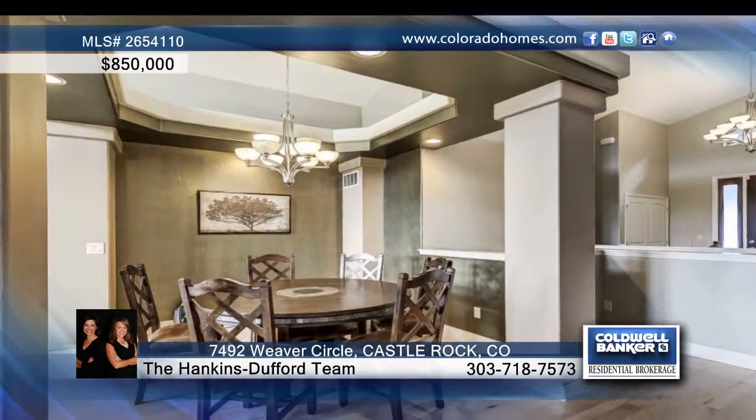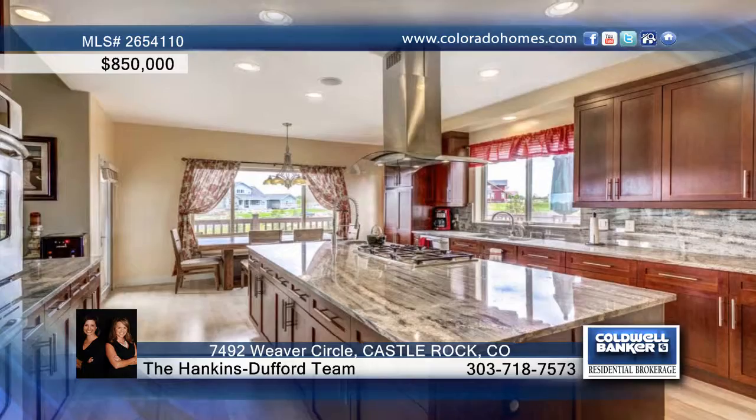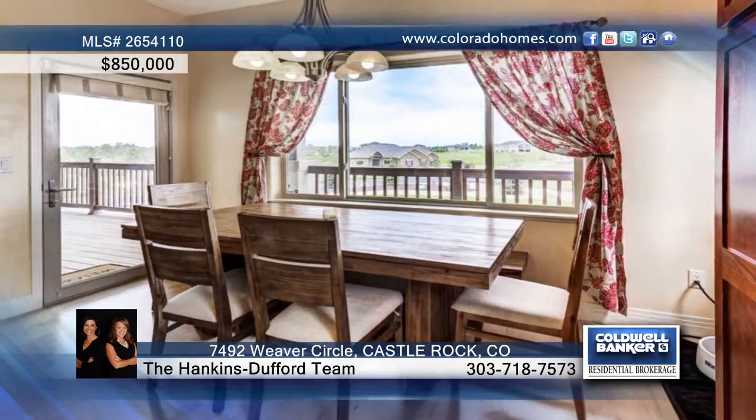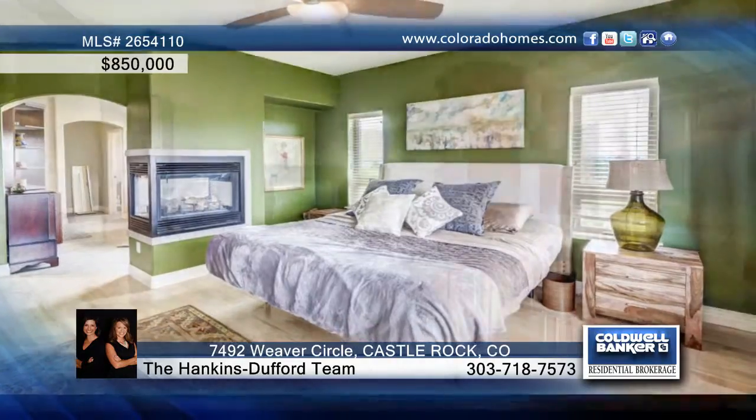This home is open and spacious with hardwood floors throughout the main floor. The gorgeous gourmet kitchen includes a monogram built-in stainless steel refrigerator freezer, spacious center island with slab granite, and a walk-in pantry with its own separate island.